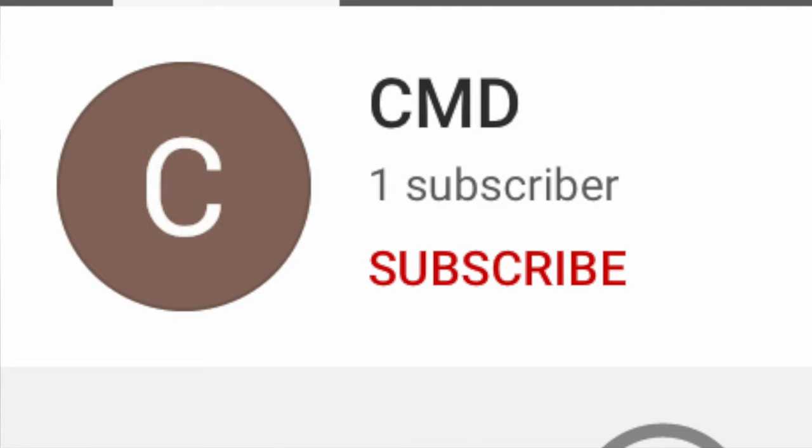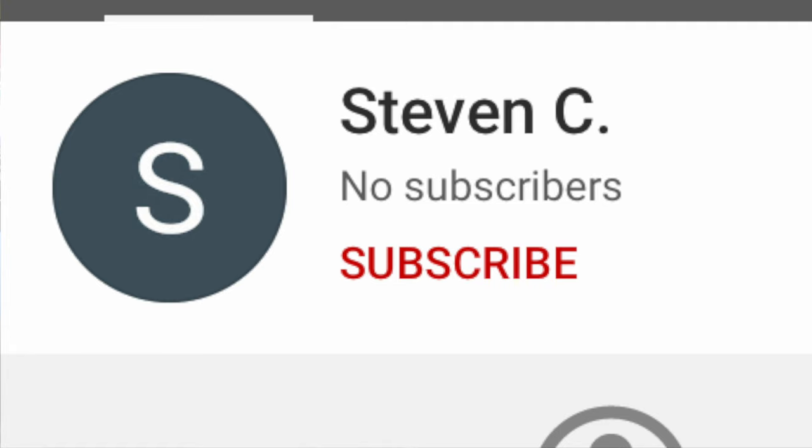Hey there Brickies. Today's shoutouts go to CMD and Steven C. Thank you everyone watching and continue the comments and output. I'll continue to shout you guys out.